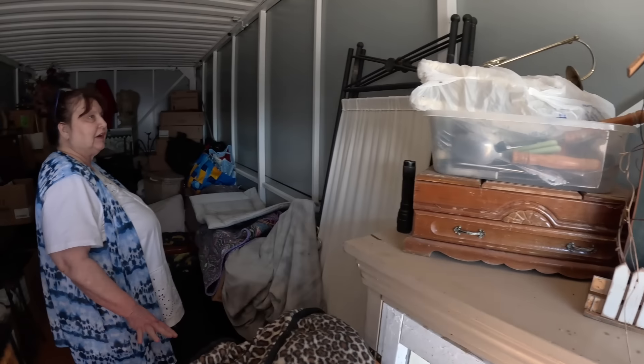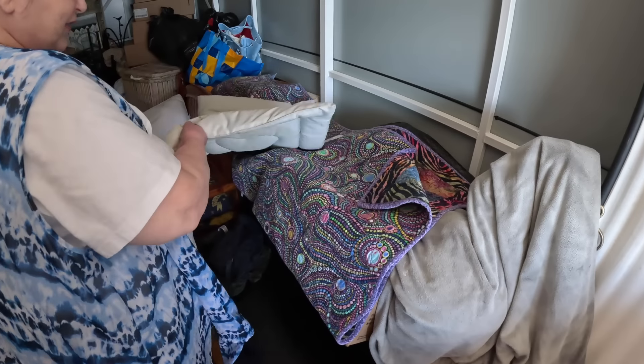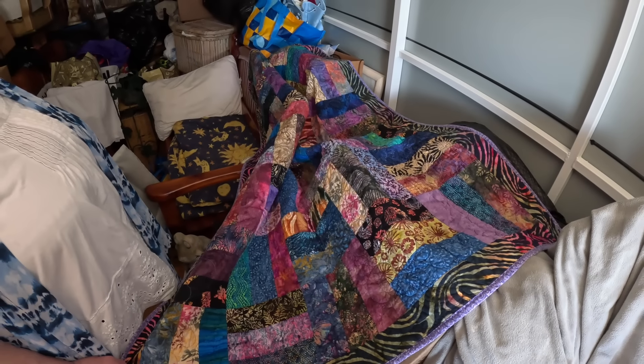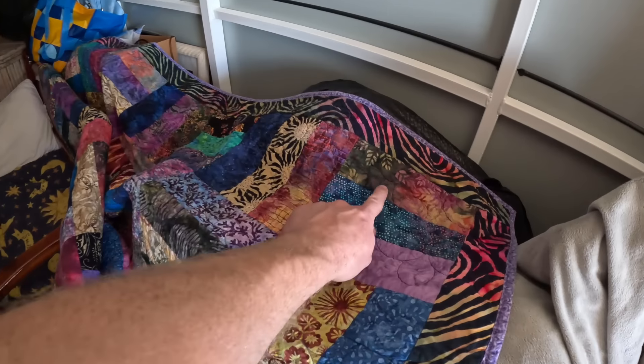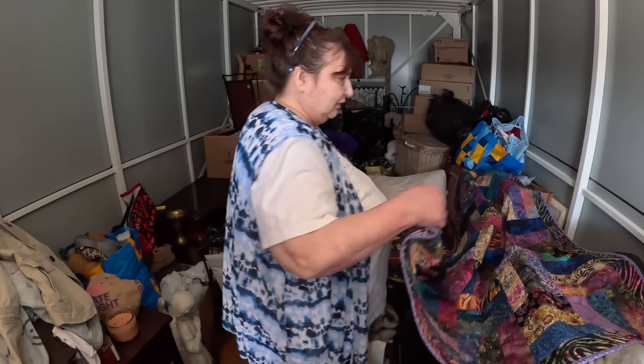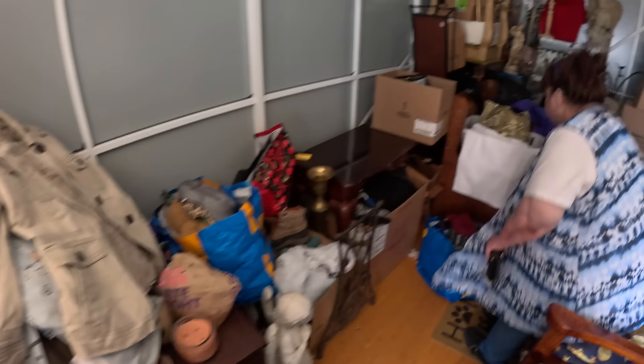Should I show them the quilt yet or wait? Oh, it's beautiful! That is a handmade quilt — it's got batik fabric in there. Yes, this is beautiful. Oh, this is a keeper! That's a keeper — great on my bed.